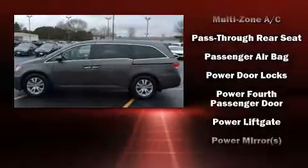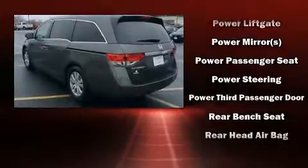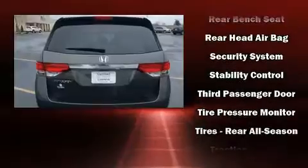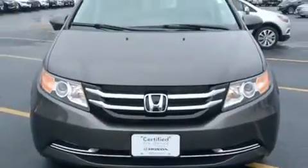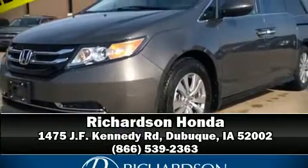Honda also prioritized safety and security with features such as traction control, a security system, and four-wheel disc brakes with ABS. This vehicle has achieved certified pre-owned status, passing Honda's comprehensive certification process including an exhaustive 150-point inspection. Our sales reps are knowledgeable and professional — stop in and take a test drive.